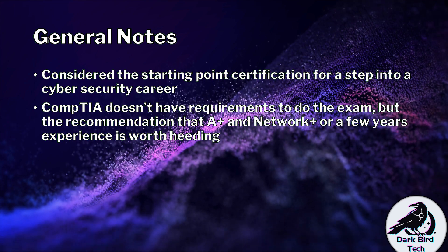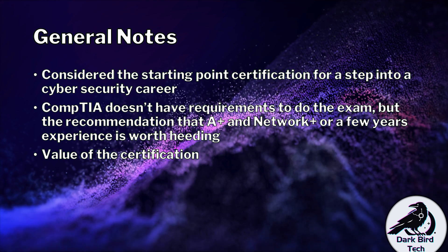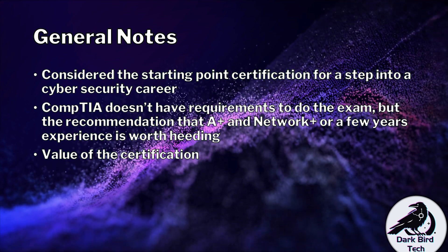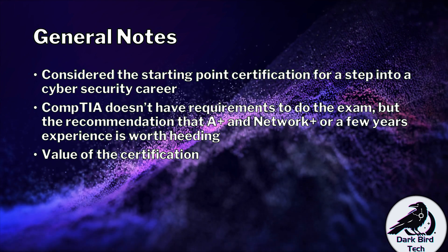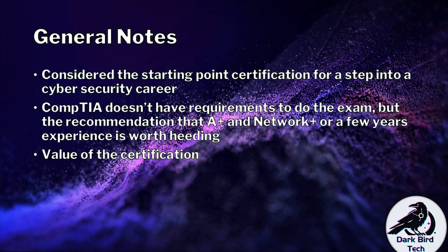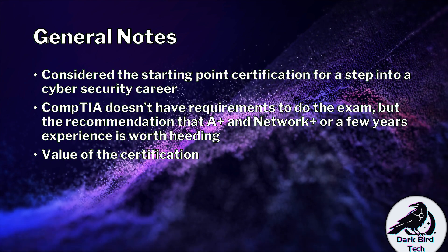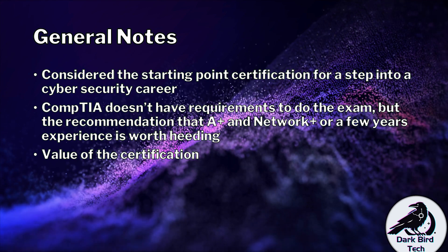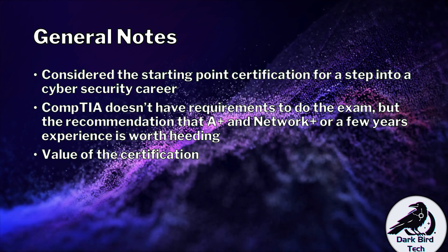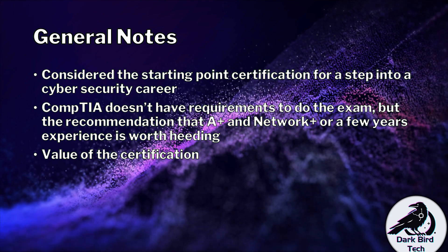I want to quickly address a small bit of controversy, which is the value of the certification. I've seen a lot of content creators online argue that CompTIA certifications, especially Security Plus in particular, are not really worth having as they don't prove much. Well, here's the thing: it does prove that you've got a certain amount of knowledge. A bare minimum expectation has been met — that's the very least I can guarantee you.